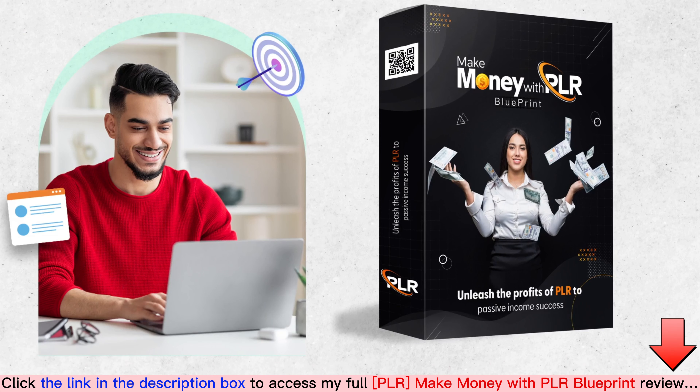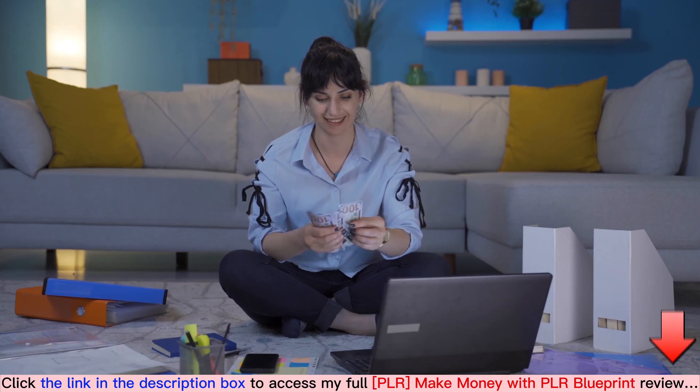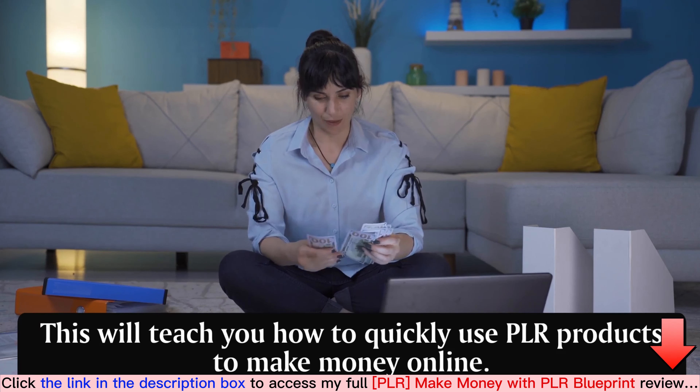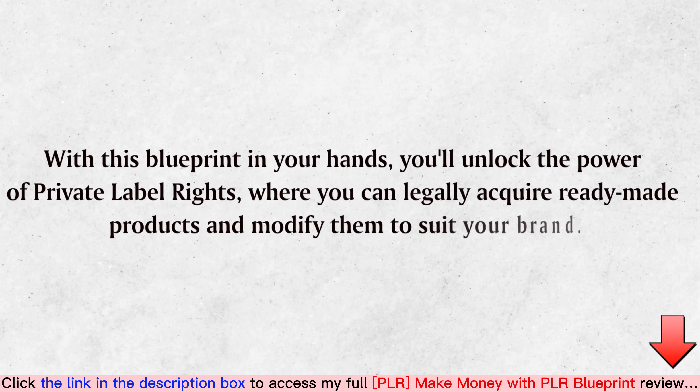This is your ultimate guide to harnessing PLR products' potential and skyrocketing your online business. Let's examine how we have earned troves of banknotes online by selling highly converting PLR products. If we have made a fortune selling products online, what is stopping you from doing the same? This will teach you how to quickly use PLR products to make money online. With this blueprint in your hands, you'll unlock the power of private label rights — where you can legally acquire ready-made products and modify them to suit your brand.